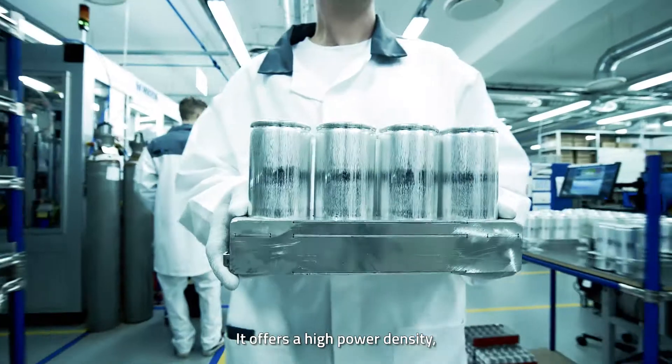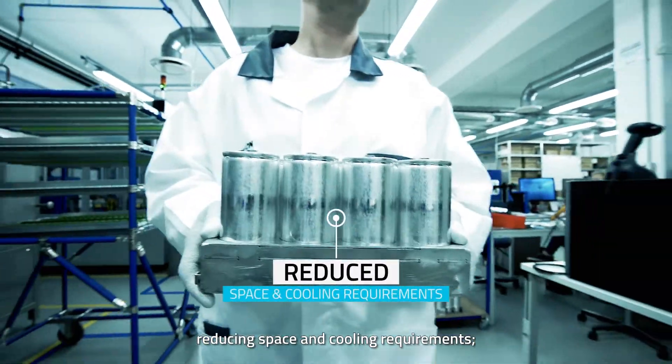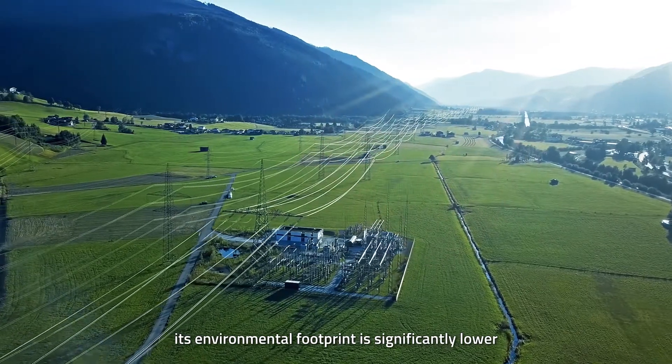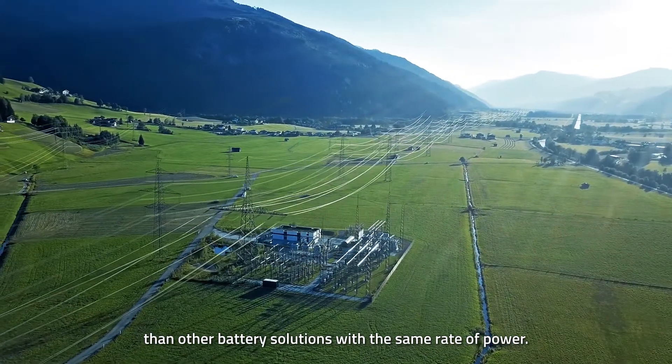It offers a high power density, reducing space and cooling requirements, as well as CO2 emissions. Its environmental footprint is significantly lower than battery solutions with the same rate of power.